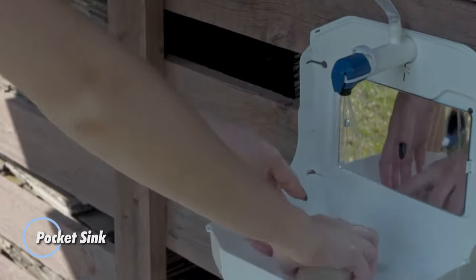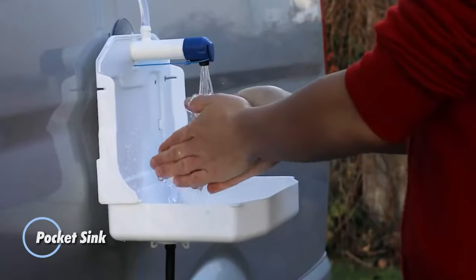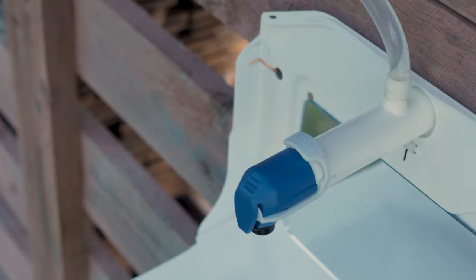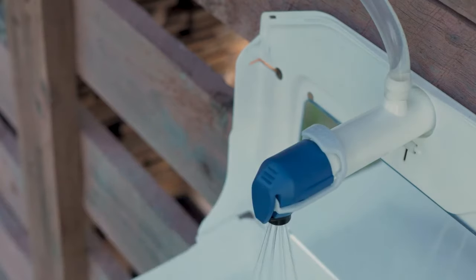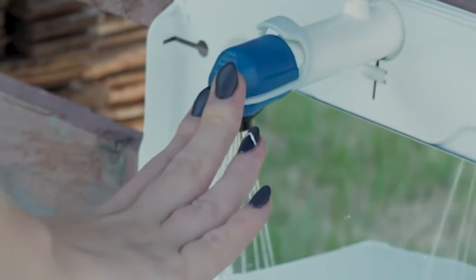Pocket Sink. The pocket sink is a compact and convenient solution for handwashing and hygiene on the go. It's designed for use in various settings where access to running water may be limited, such as camping trips, outdoor events, picnics, and construction sites.